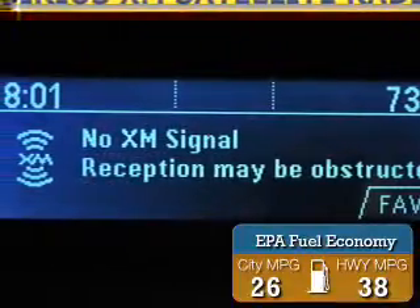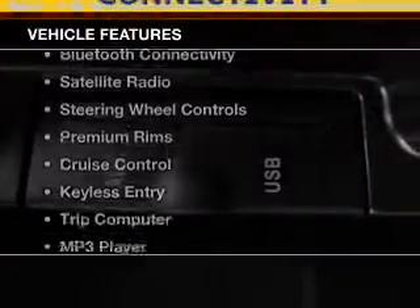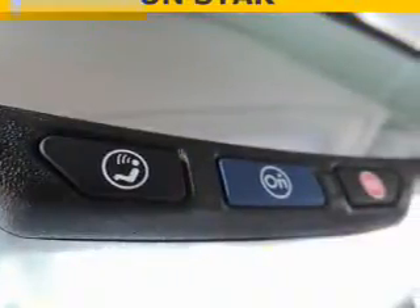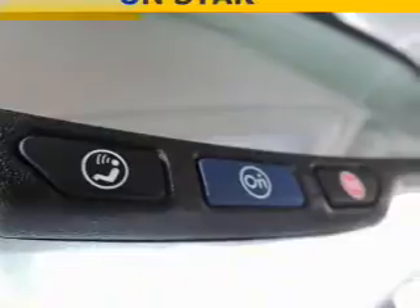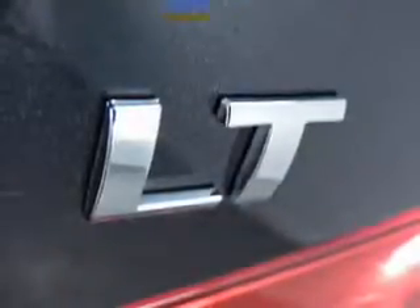Great fuel efficiency saves you money by requiring fewer trips to the gas station. The features include Bluetooth connectivity, a satellite radio, steering wheel controls, premium rims, cruise control, keyless entry, a trip computer, an MP3 player, air conditioning, and power windows.